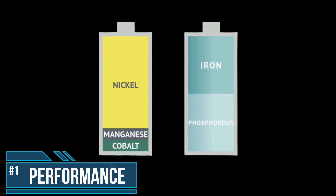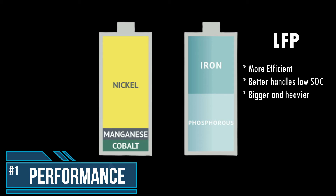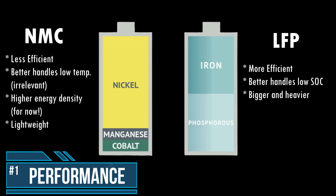Number 1: Performance. In general, the overall performance of NMC and LFP batteries is very similar. However, LFPs are a little more efficient and can operate a little better when the state of charge is low, compared to NMC, but NMC can better withstand colder temperatures. Such low temperatures may not be a major issue in practical solar EV applications, but it's still worth mentioning. NMC batteries also have a higher energy density, meaning their physical size will be smaller than LFP batteries of the same capacity. For lightweight vehicles with smaller space for the battery, you'd probably want to go with NMC over LFP.